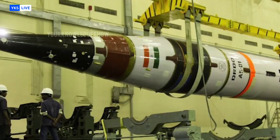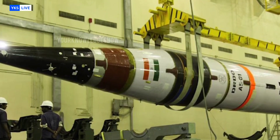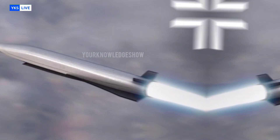In terms of warhead capacity, the missile can currently carry a 500-kilogram conventional warhead, though it may be adapted to carry a nuclear warhead in the future. With a circular error probability of less than 30 meters, the missile can strike its target with near-perfect accuracy.